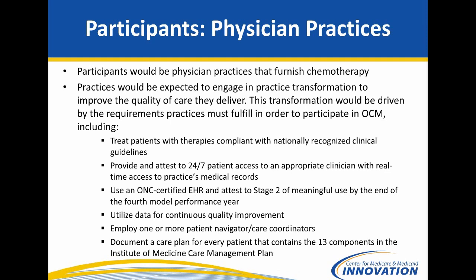The participants we would have in this model would be the actual physician practices. We've received questions about what that means for practices based in a hospital; we would also be encouraging practices in other settings to apply. The applicant and participant in the model would be that physician practice, because we really do think the physicians managing care for chemotherapy patients are the source of change and the folks who have control over care transformation.